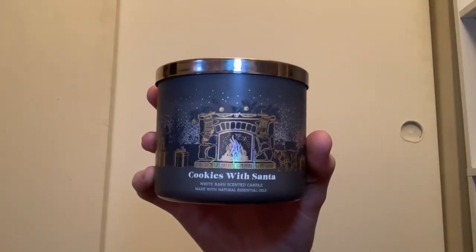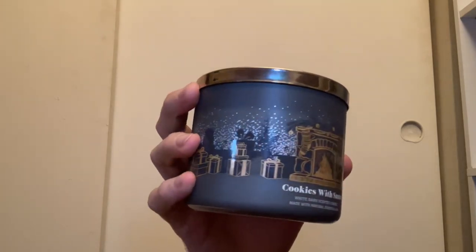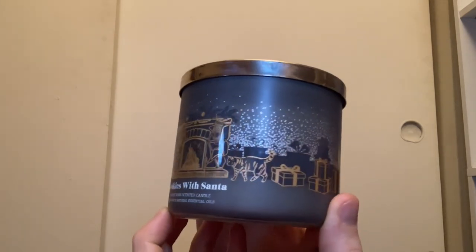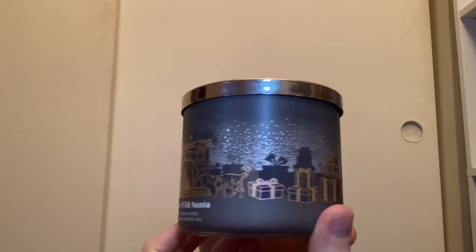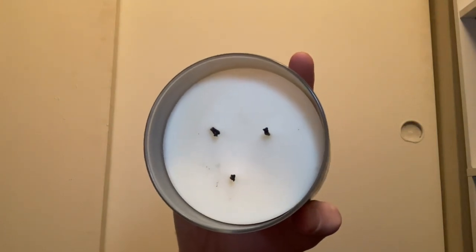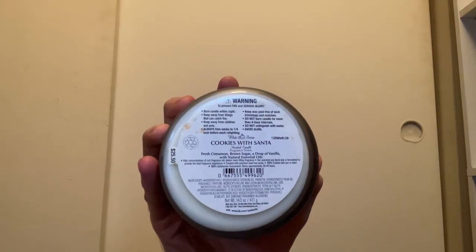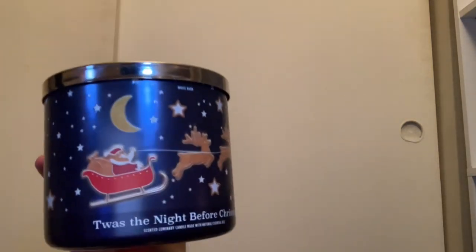From 2021 I have Cookies with Santa with the nice matte gray lid, featuring a fireplace with a cat and presents — I love this packaging. It has white wax and smells very good: fresh cinnamon, brown sugar, and a drop of vanilla, so it smells exactly like a vanilla brown sugar cookie.